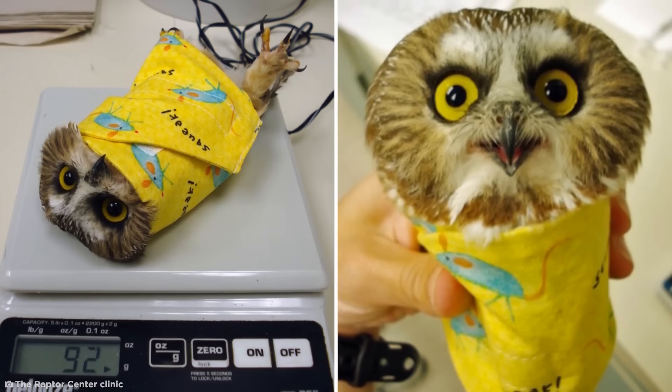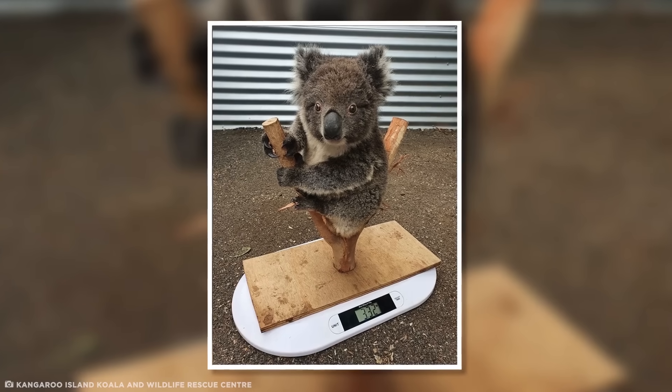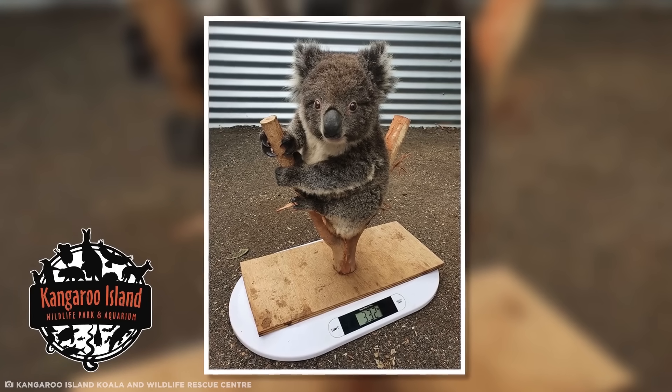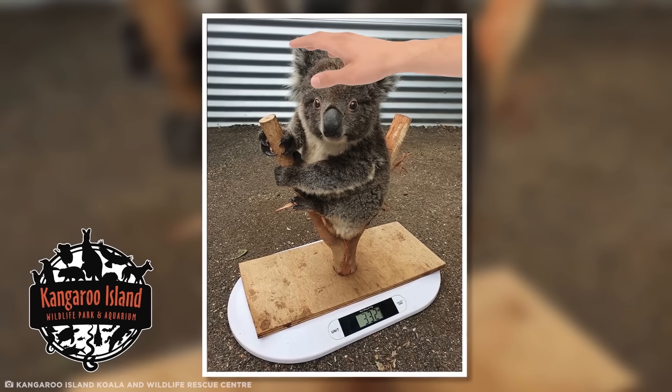And if you thought that was cute, just check out this photo of a koala being weighed at the Kangaroo Island Koala Wildlife Rescue Center in Australia. What a well-behaved little dude.